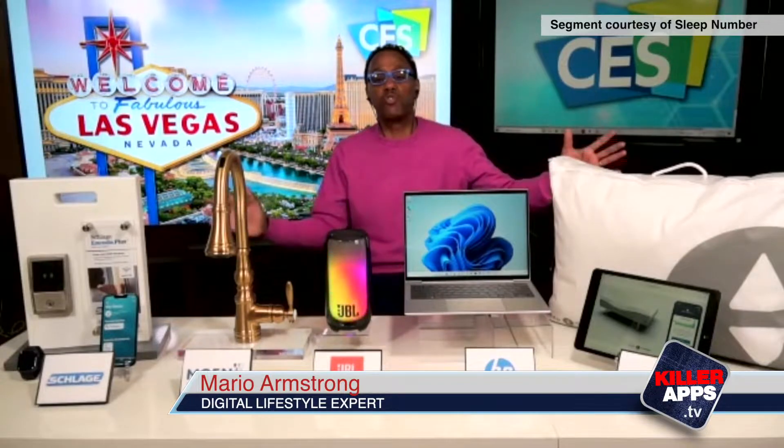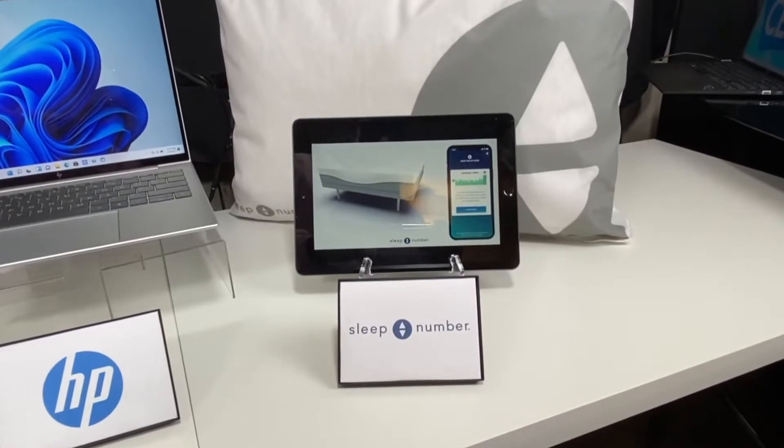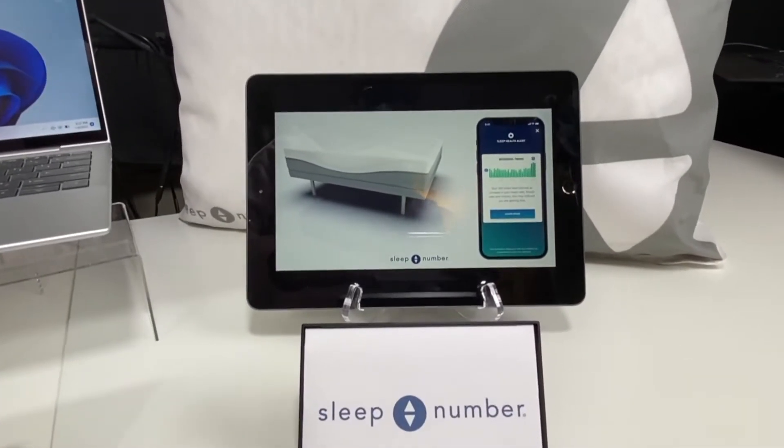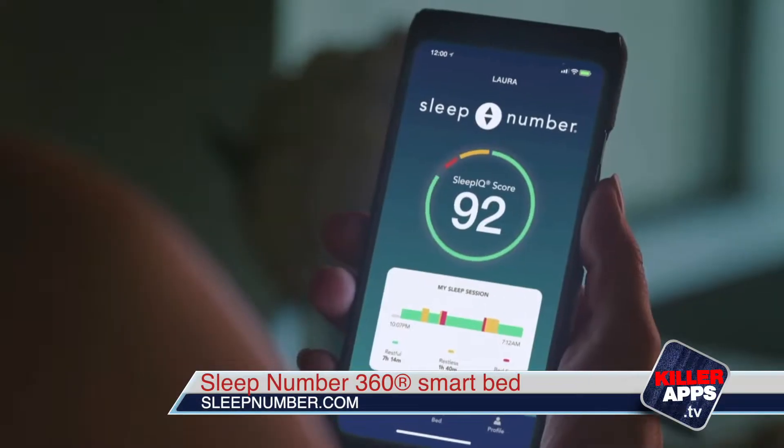Sleep Number is introducing the all-new 360 Smart Bed with a new dynamic bed design and advanced sleep and health monitoring innovations. The smart bed sensors measure your temperature, your heart rate, your breath rate, motion, and so much more. It can even detect the sleeper's out-of-norm events.